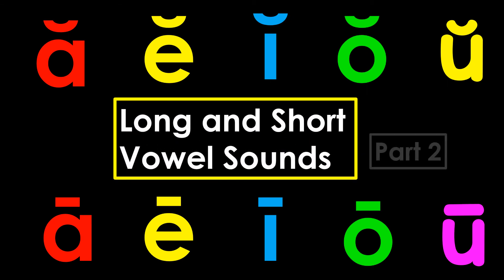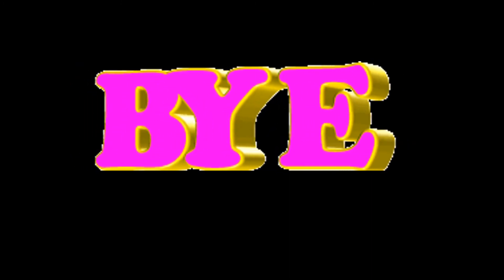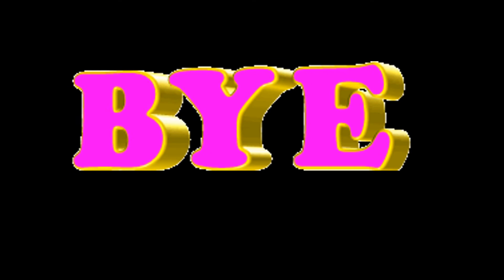Be sure to watch Long and Short Vowel Sounds Part 2. We will read next time, boys and girls. Goodbye!